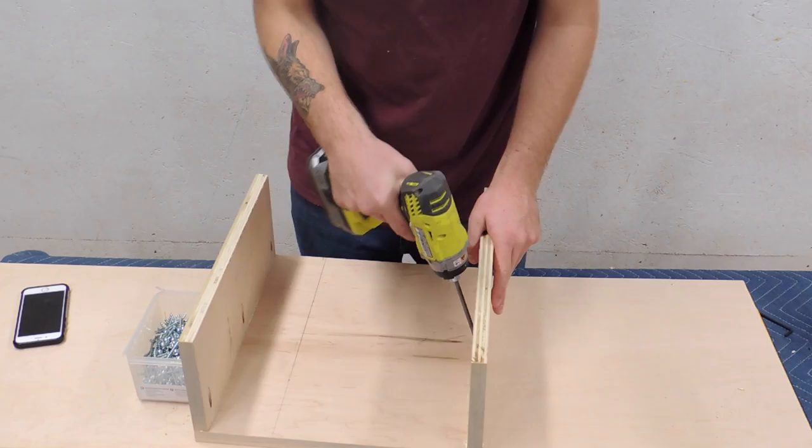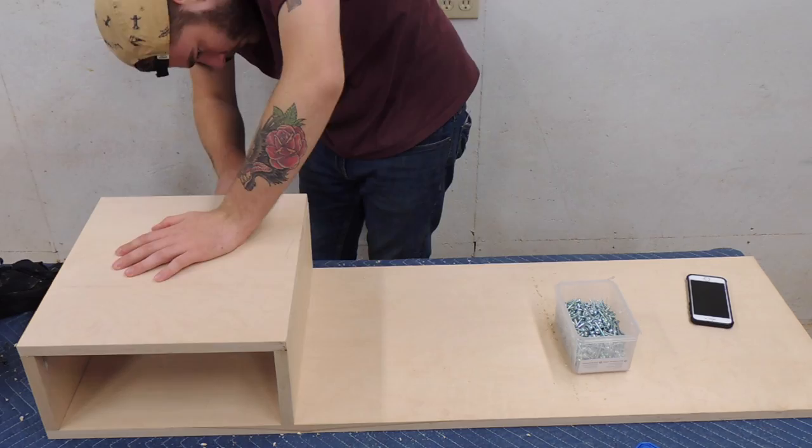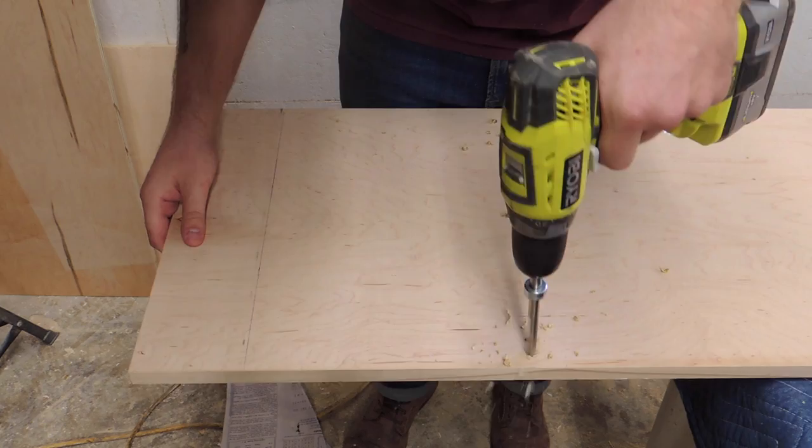Pocket holes worked for the top portion of the side table, but with the length of the bit that pocket hole jigs use, I had to screw in from the bottom of the platform because I couldn't get my drill in there otherwise. I just drilled through the top, then used my pocket hole jig drill bit to make a recess for screws on the bottom — that way everything was hidden and still looked really nice.